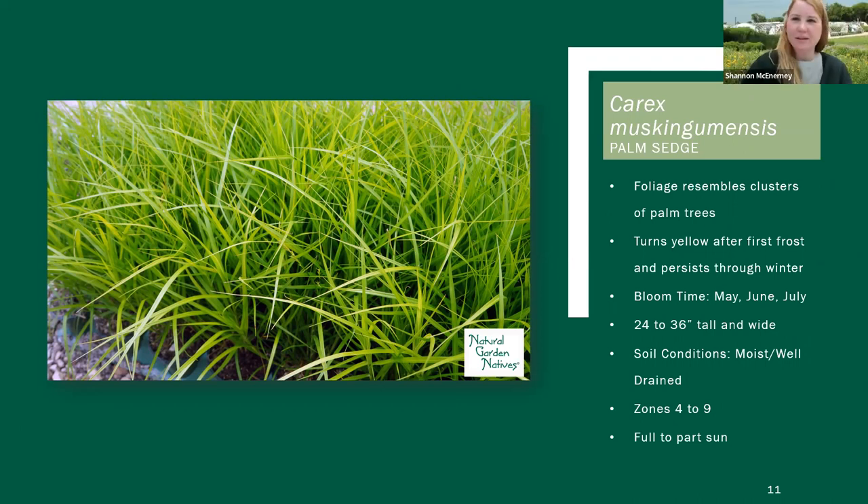We will move on to Carex muskingumensis, or palm sedge — common name. It gets that name from the fact that the leaflets come off the stem looking kind of like a palm tree. So it is one that looks a little bit different than some of the clumping forms. This is probably one that if you've used Carex at all, you may be a little bit familiar with — it's probably a bit more popular in the landscape to begin with. The reason for that is that this is a very adaptable variety, especially in our climate here in Illinois.